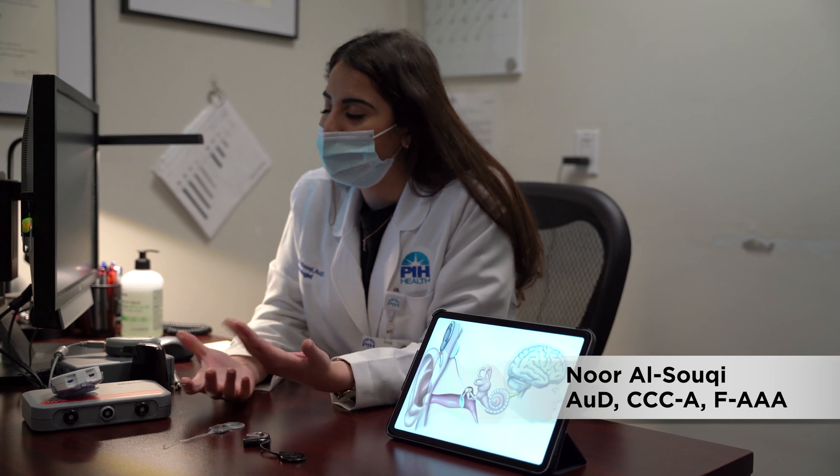Cochlear implants are used for patients that have a severe to profound sensorineural hearing loss.